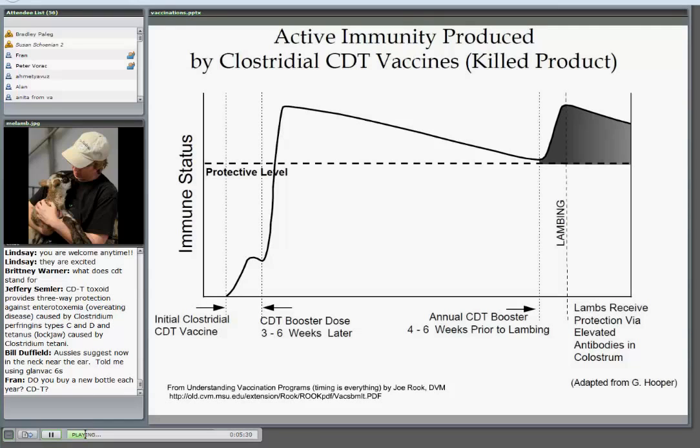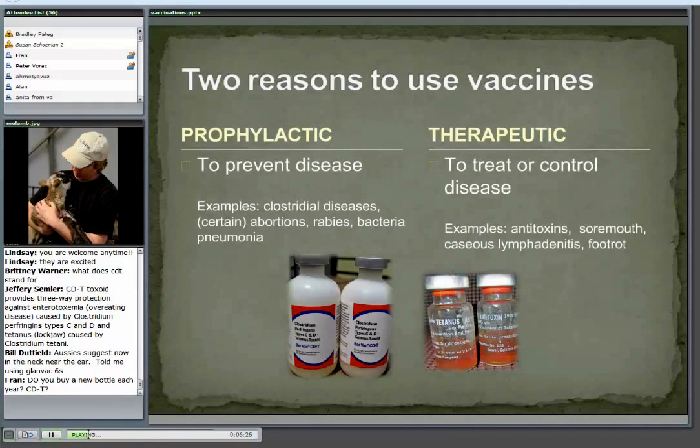I buy new vaccines every time I vaccinate. If you only have a few animals, you really should use what's in the bottle and then get a new bottle. Some of our folks from other countries — Europe, Canada — may have different products available. Canadians have different brand names and combinations of vaccines than we do in the U.S., and in many countries overseas there tends to be more available in terms of vaccines. We're going to focus mostly on U.S. products, but understand there could be some differences in other countries.